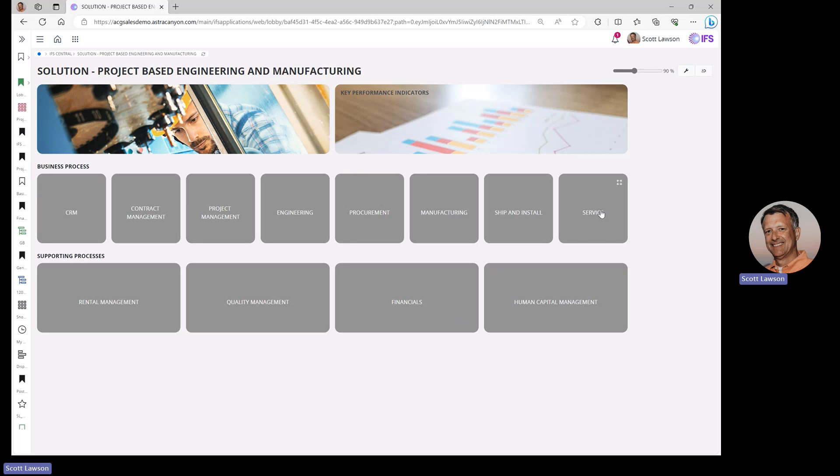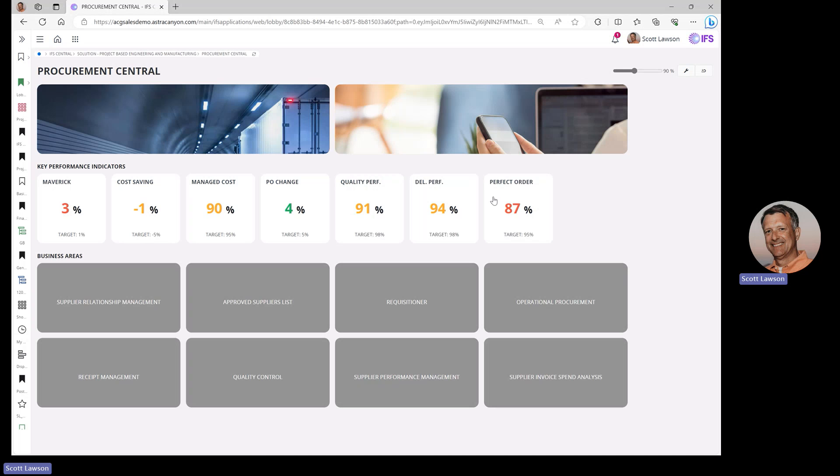Today, we're going to focus in on something that's basically common across all industries — procurement. Let's click into a procurement lobby, going from a solution-based lobby to a functional-based lobby. When you get down to Procurement Central, which is the name of this lobby, you get your KPIs, your metrics, and the things you want to measure on a day-to-day basis — everything from maverick spending to cost savings to change orders. A lobby drives your KPIs and drives you to the weaknesses within your business so you can fix those weaknesses. The KPIs are of your design, and there's a standard batch available from a functional perspective.